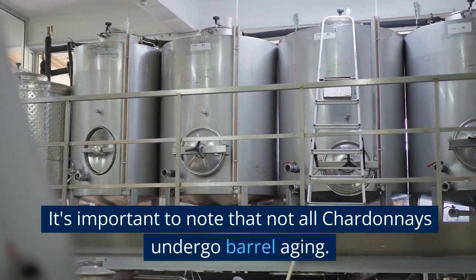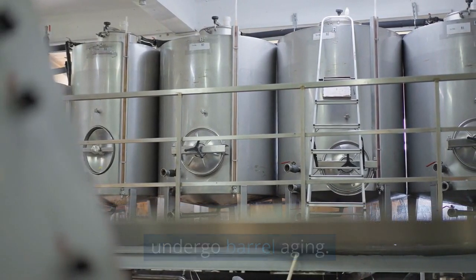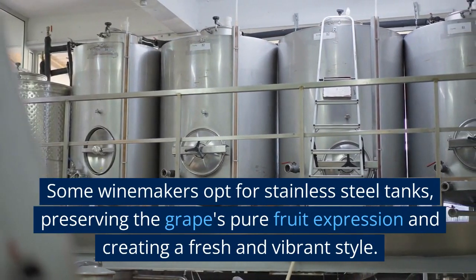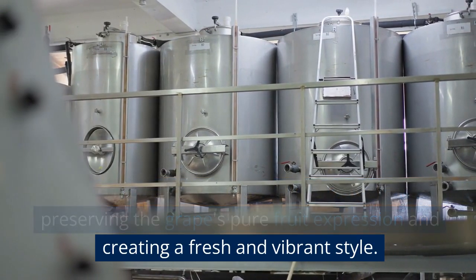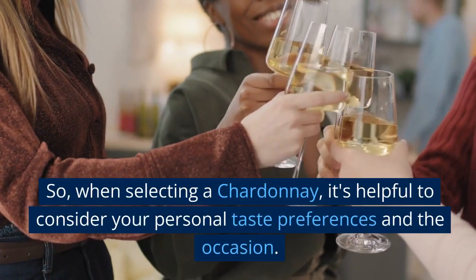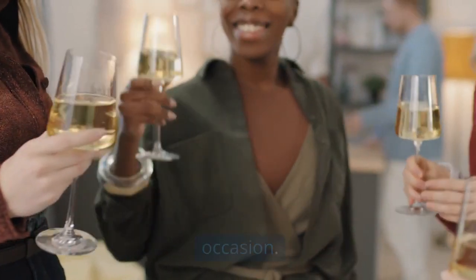It's important to note that not all Chardonnays undergo barrel aging. Some winemakers opt for stainless steel tanks, preserving the grape's pure fruit expression and creating a fresh and vibrant style. So, when selecting a Chardonnay, it's helpful to consider your personal taste preferences and the occasion.